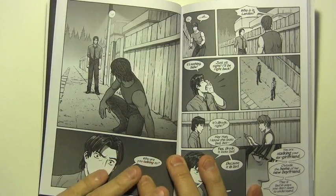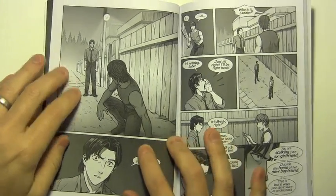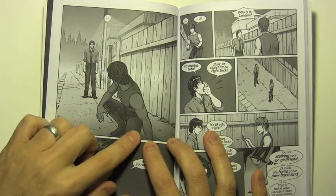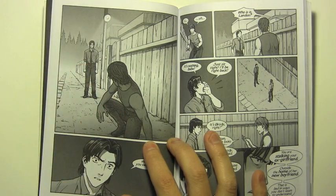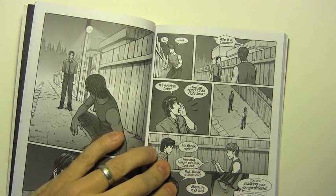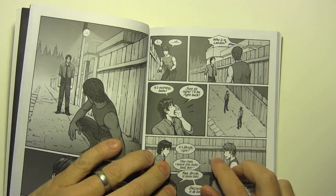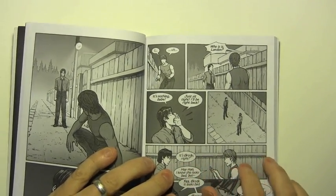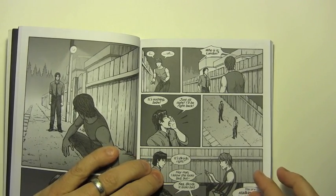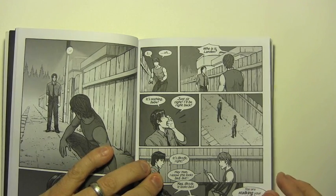I'll stop following her. And I'll get myself some help — a psychiatrist or something. You're not the only one who can stalk people, Brody. Of course, I've devoted quite a big frame to this introduction of the character Landon, making it very clear where they are in relationship to one another. Then we introduce this third character Nicole, who we never actually see, but who periodically shouts up from the other side of the fence, with Landon constantly calling her 'Babe.'